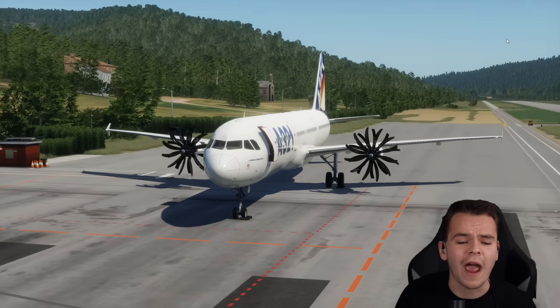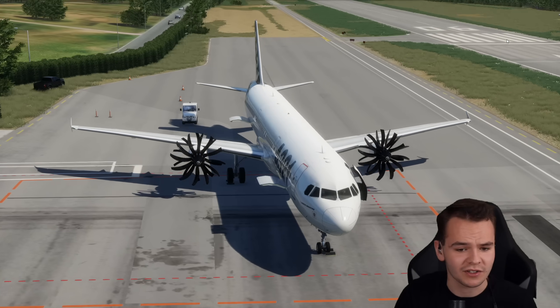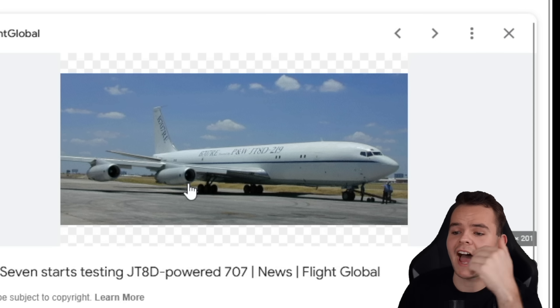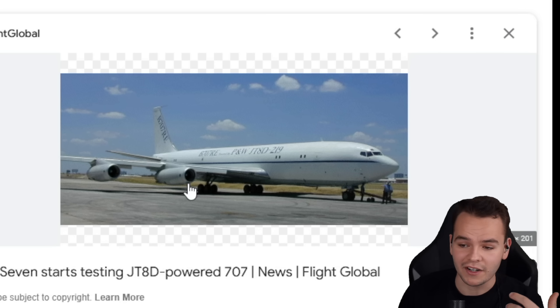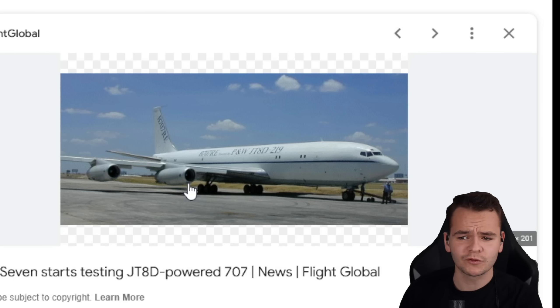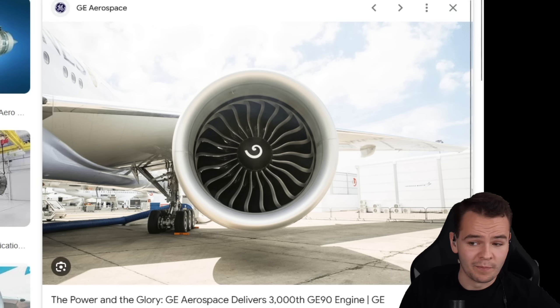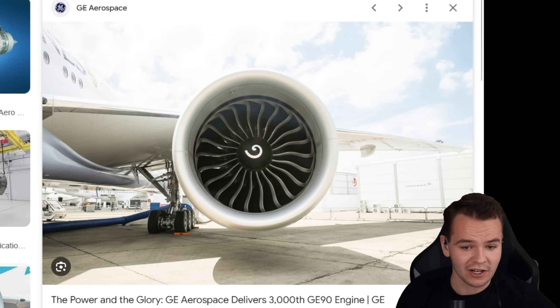But let's first talk about how engines have developed over the years. As you might know, they got bigger. Look at old engines — this is a 707 that had the JT4D engines. Very small. Aviation people figured they needed to make those engines bigger so they can suck in more air. And boy, jet engines got bigger.